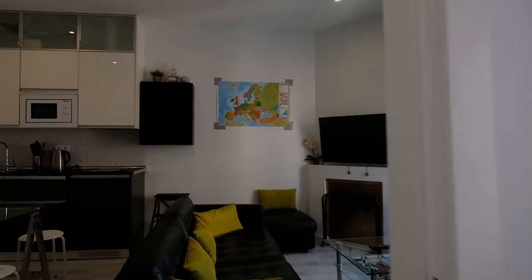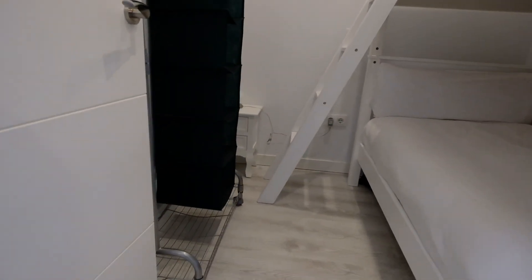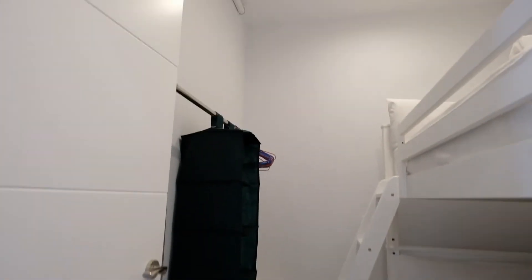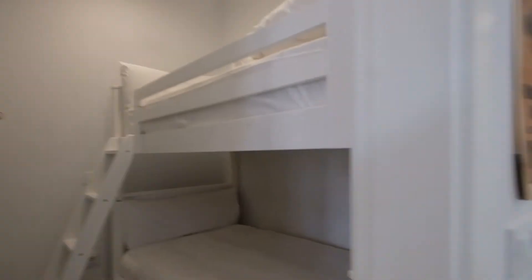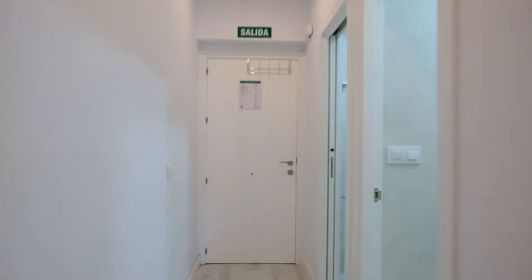And finally have this bedroom with two single beds. All right, this is all. Thank you, bye.